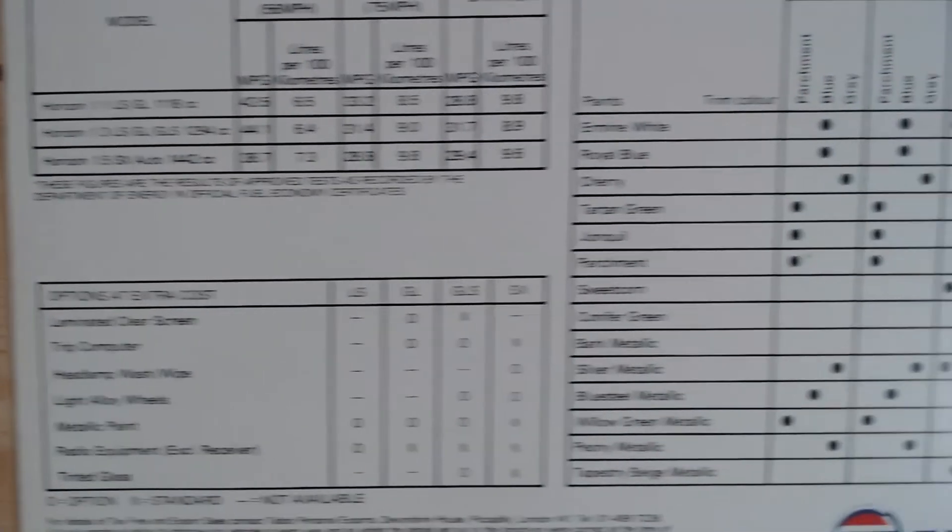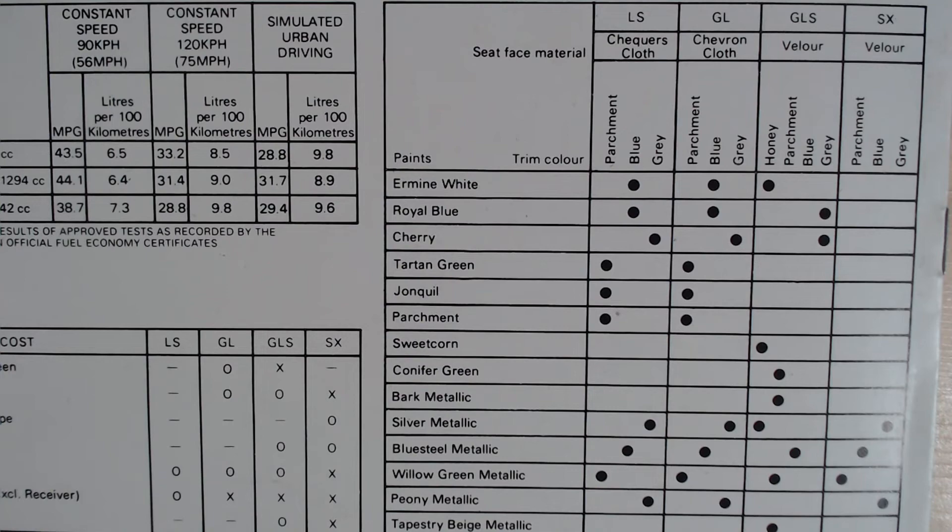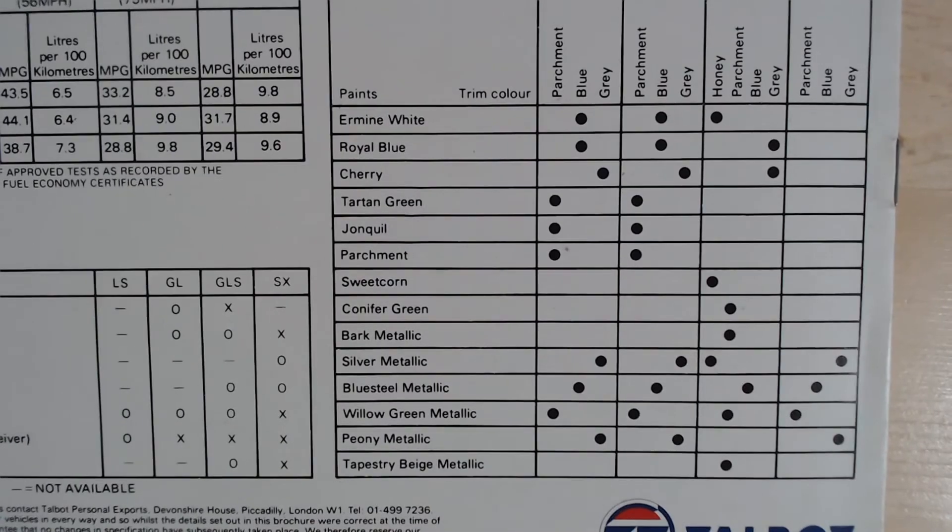While we're here, we might as well have a quick look at the colour choices. Lovely interior colour choices: parchment, blue, grey, and even honey on the higher-spec GLS. Exterior colours are really quite vast: ermine white, royal blue, cherry, tartan green, jonquil — which is yellow — parchment, sweetcorn, conifer green, bark metallic, silver metallic, blue steel metallic, willow green metallic, peony metallic, tapestry beige metallic. What a fantastic colour range! You would never get that on a small cheap car today — you'd get grey, grey, grey, white, black, and if you're lucky maybe a red. I wish they still did this fantastic colour range today.